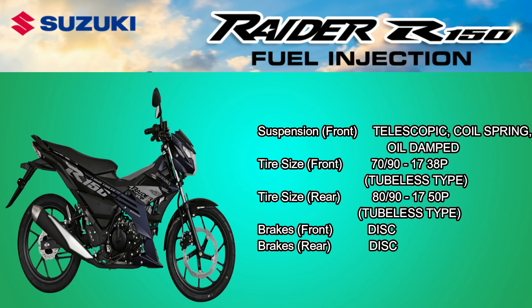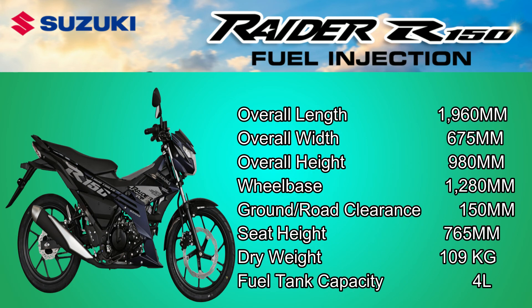Brakes Front: Disc. Brakes Rear: Disc. Dimensions — Overall Length: 1960mm. Overall Width: 675mm. Overall Height: 980mm. Wheelbase: 1280mm.